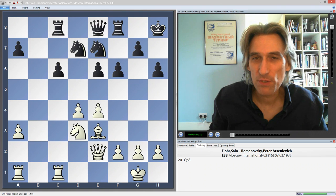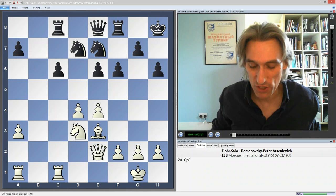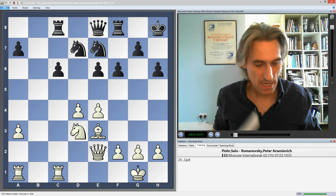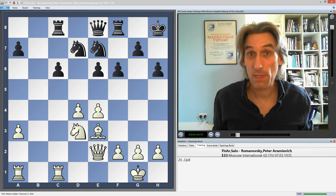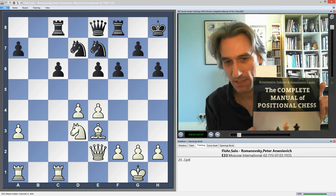Every now and then the publisher New In Chess sends me some books to review, and I pick the ones I like and let you know about them. Here's my latest review. This time I'm looking at two books: first, 'The Complete Manual of Positional Chess' by Sakayev and Lander, and 'Training with Moscow' by Viktor Moskalenko. Both books cost $29.95 US / €27.95, are over 300 pages, and about the same weight. I'm going to start with 'The Complete Manual of Positional Chess.'